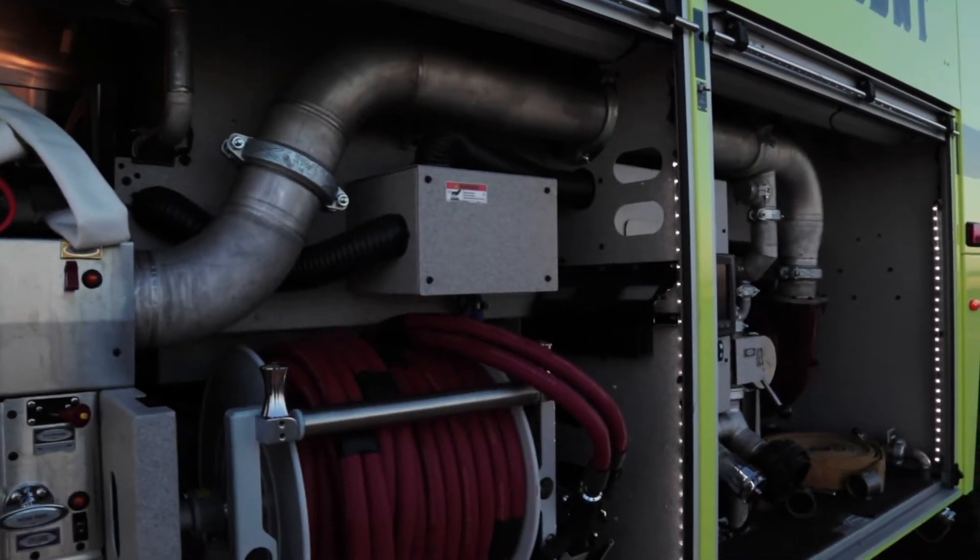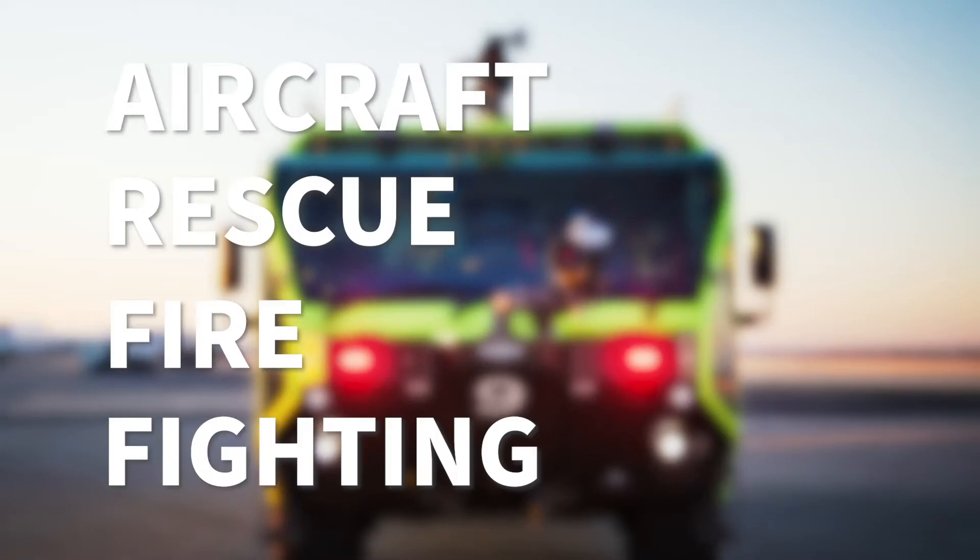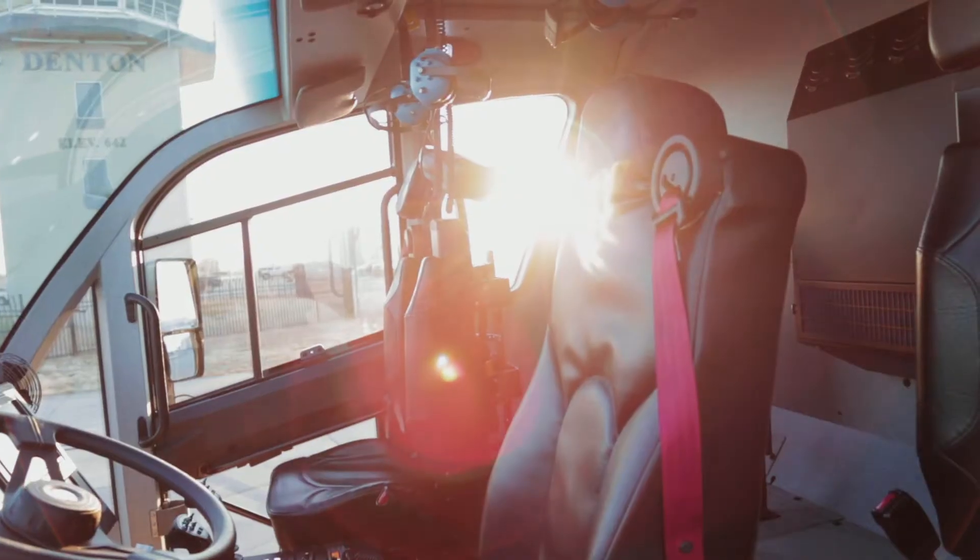Behind me is our brand new ARF truck. This is what we designate as ARF 9. ARF stands for Aircraft Rescue Firefighting. This is a dream of ours for several years and now it's finally come to fruition.